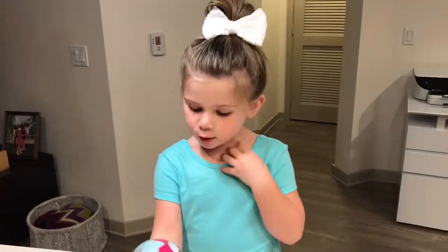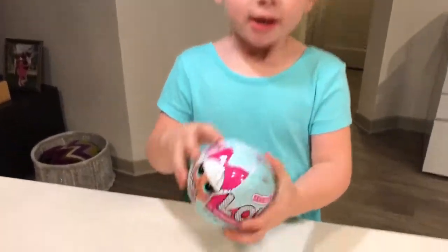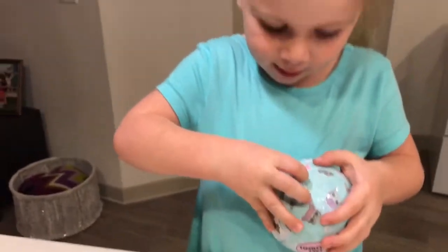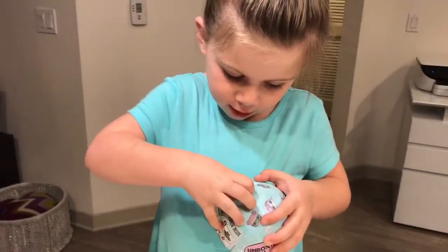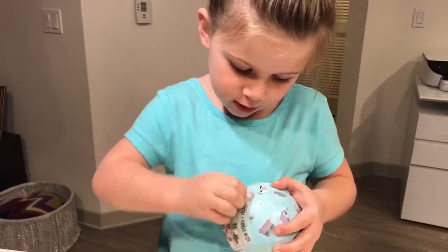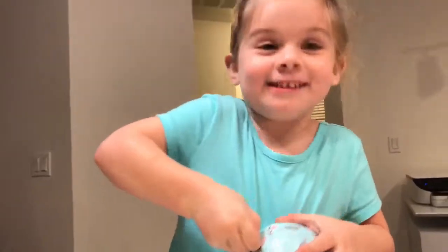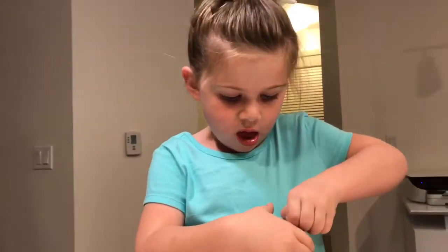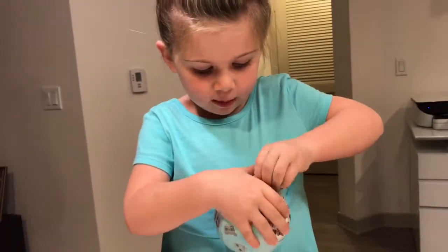This is the LOL Surprise and they have babies inside, so let's rip it open. Do you hear that sound? It's bugging me. So keep ripping it.